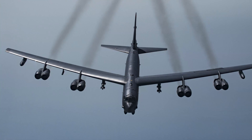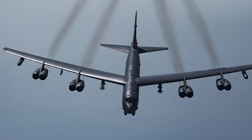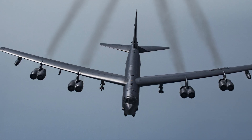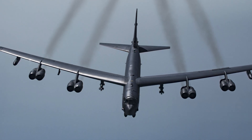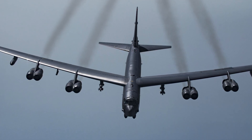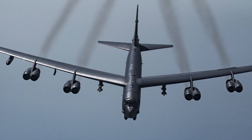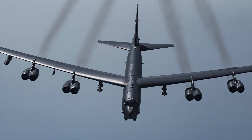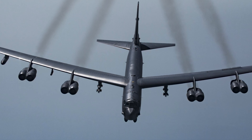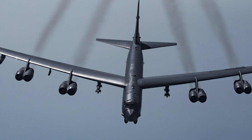The Boeing B-52 Stratofortress is one of the most legendary bombers in military aviation history. Born out of the early years of the Cold War, this American long-range bomber has not only played an essential role in keeping peace through deterrence, but has also continuously evolved through upgrades and modifications to meet the demands of changing warfare. Developed in the early 50s and still flying today, the B-52's journey is a compelling story of innovation, resilience, and strategic prowess.